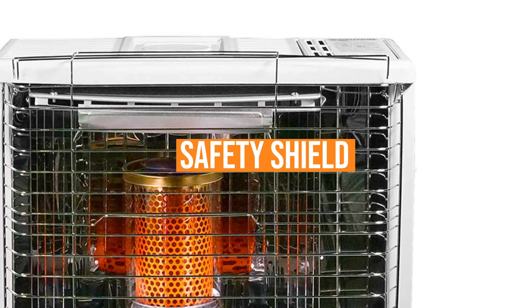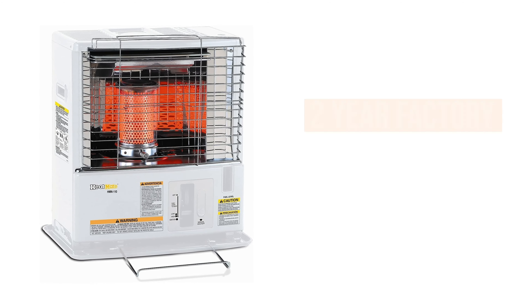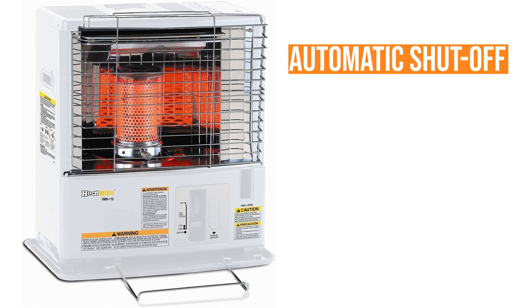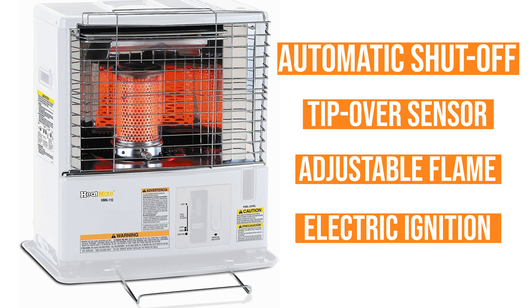A unique safety shield not only protects users from burns, but also blocks the burner from the wind. Sold with a 2-year factory warranty, this potent portable space heater also comes equipped with an automatic shutoff, tip-over sensor, adjustable flame, and electric ignition.